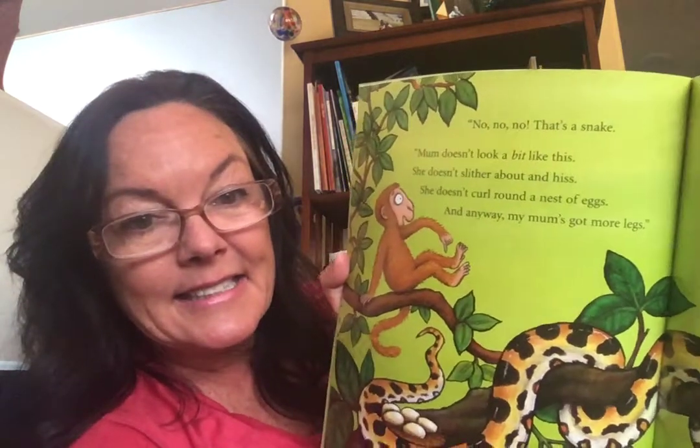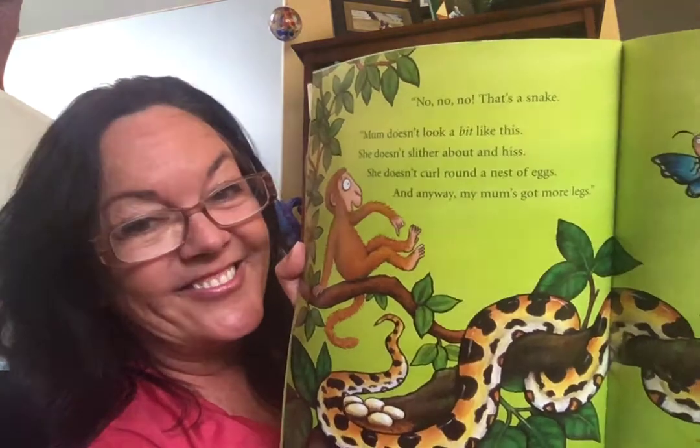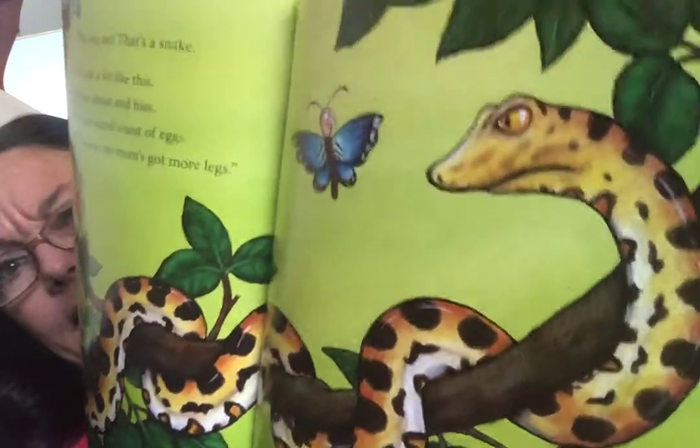No, no, no. That's a snake. Mom doesn't look a bit like this. She doesn't slither about and hiss. She doesn't curl around a nest of eggs — because monkeys are mammals, right? And anyway, my mom has got more legs. "It's legs we're looking for now, you say. Well, I know where she is. Come this way."